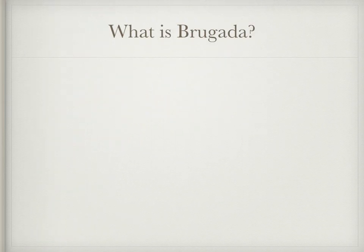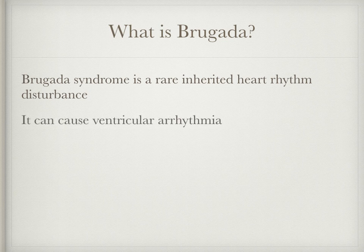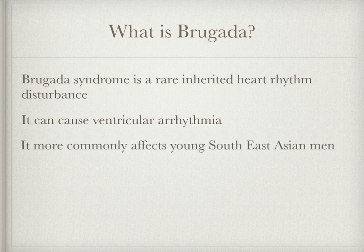But what is Brugada? Brugada syndrome is a rare inherited heart rhythm disturbance that restricts the flow of sodium ions into the heart cells. It can cause dangerous ventricular arrhythmias and even death as a result. It more commonly affects young men of South East Asian descent.